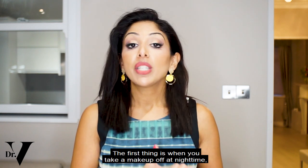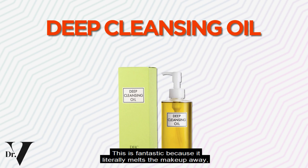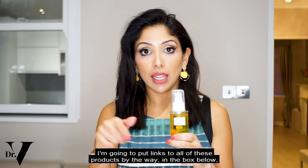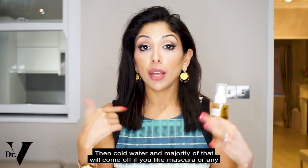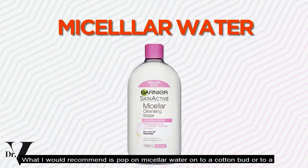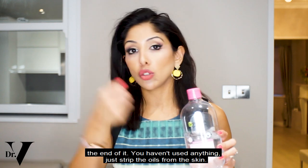The first thing is when you take your makeup off at nighttime, please don't use the classic products available — I would recommend a deep cleansing oil. This is fantastic because it literally melts the makeup away and it's not going to strip your skin, which is really important for eczema skin. You pop it on for two to three minutes, rub it in, then cold water and the majority will come off. If you like mascara or dark makeup around the eyes, pop micellar water onto a cotton pad and use it around the eyes. Those two things together will keep your skin hydrated without stripping the oils.